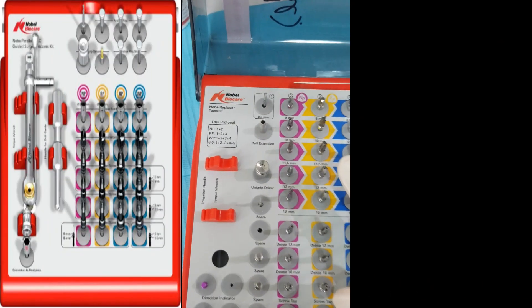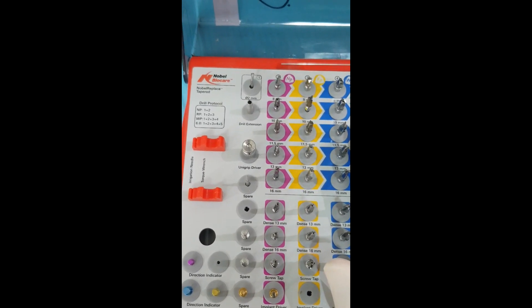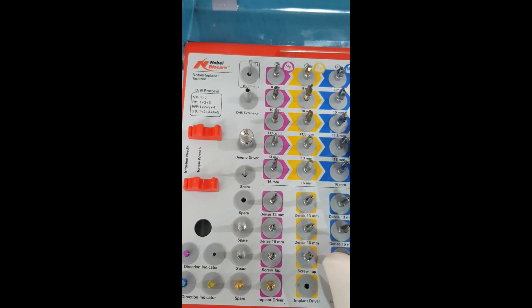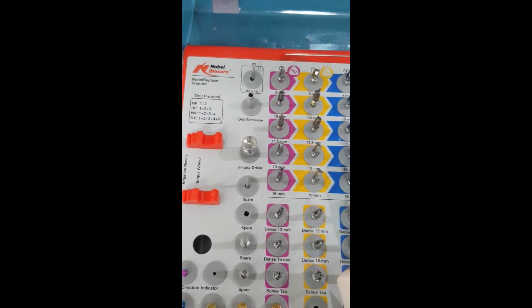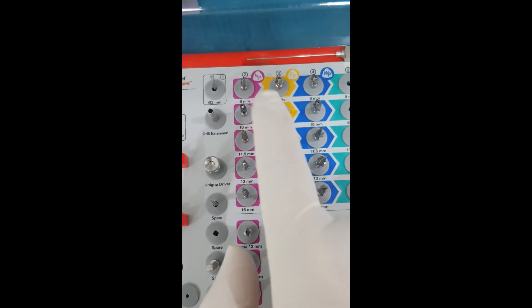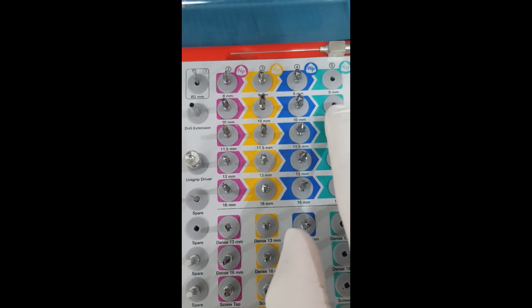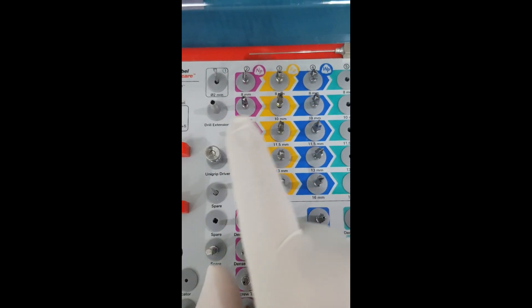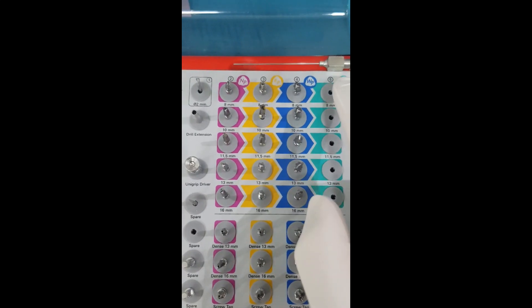I will quickly explain a little bit about this kit. This is a Nobel Biocare Replace Tapered Kit — one of my old kits, which I am using for the purpose of drilling into stone models, as that can obviously destroy the drills. As you can see, the kit has drills arranged by color: pink, yellow, blue, and then 6mm. These represent the widths. Nobel Replace Select comes in 4 widths: NP which is 3.5mm, RP which is 4.3mm, WP which is 5.5mm, and then 6mm.